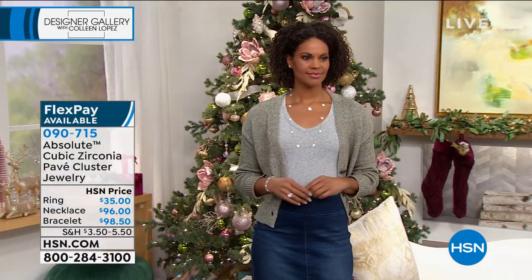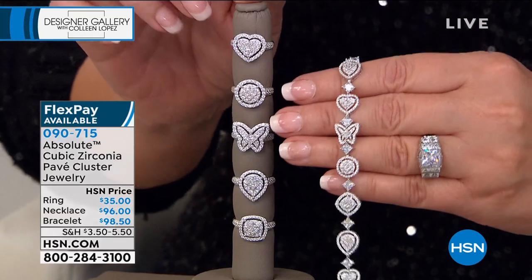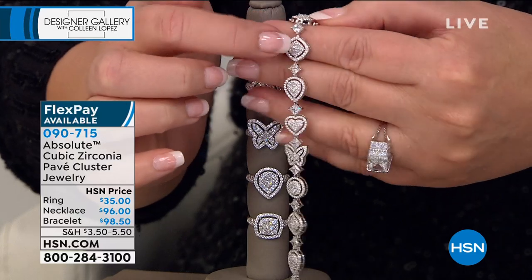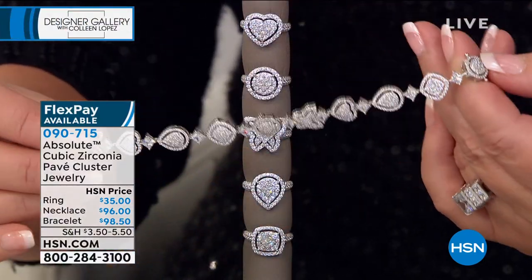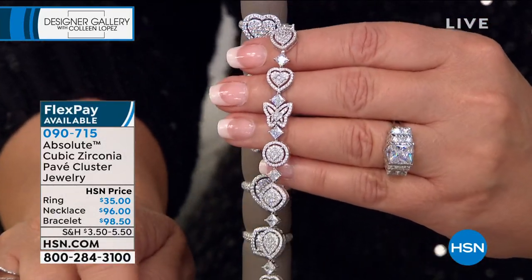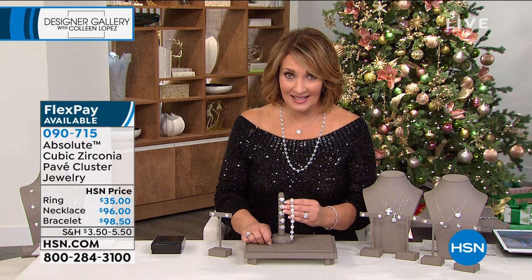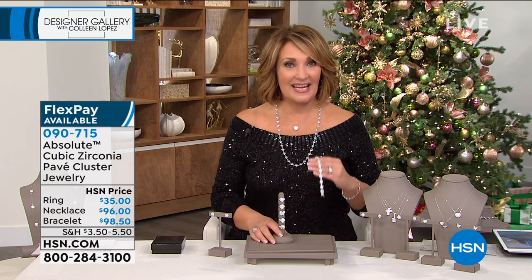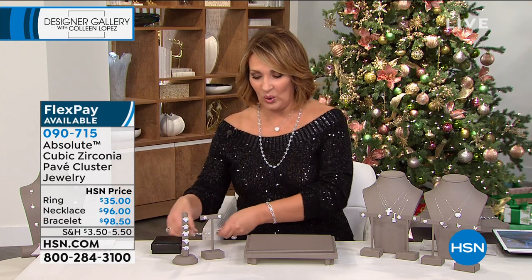There is the necklace — isn't that a beautiful way to frame the Today Special? That long necklace is $96. The ring is only $35. And the bracelet is so pretty — you have round, cushion, pear, heart, butterfly all the way around your wrist. The bracelet goes small at six and a half, medium at seven and a quarter, large at eight inches. The matching rings are still here, so you're welcome to choose that. I hope you loved the Today Special and the whole entire suite.